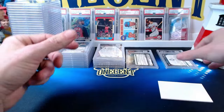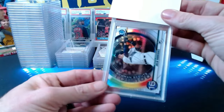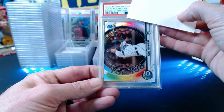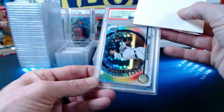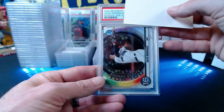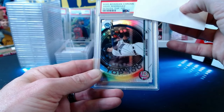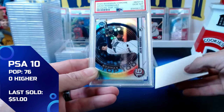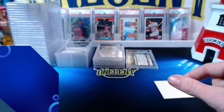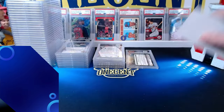Final card for Mike P: a 2021 Bowman Chrome Scouts Top 100 Julio Rodriguez base refractor insert — ranked 16th at the time. It has the refractor shimmer as an insert, not a numbered parallel. This one comes in at a gem mint 10 as well. A very nice overall submission for Mike.